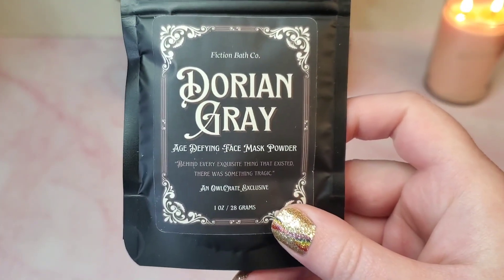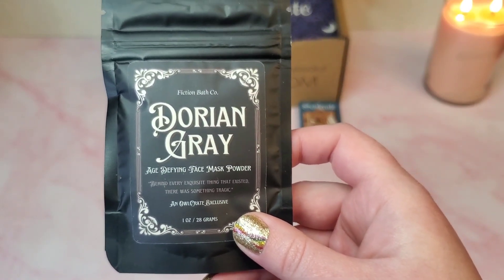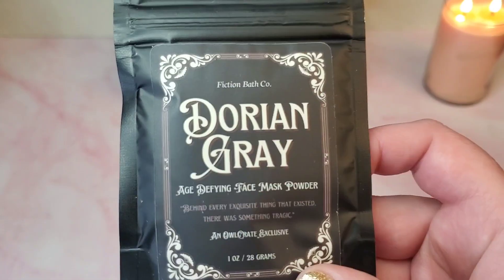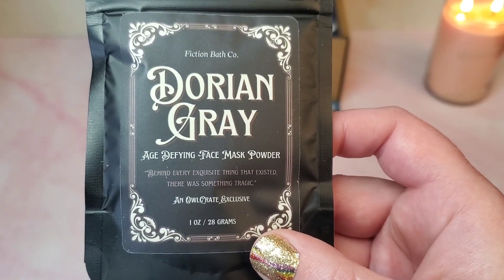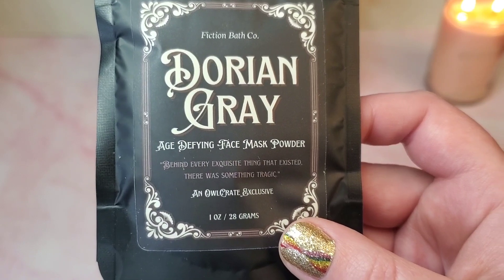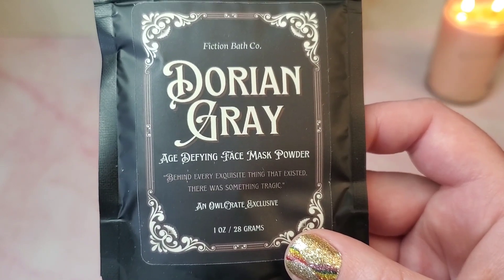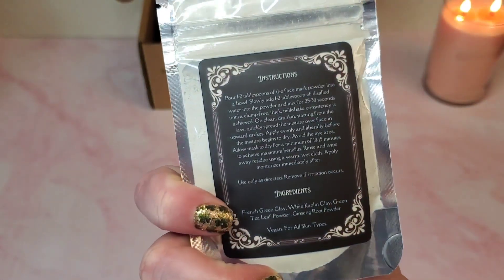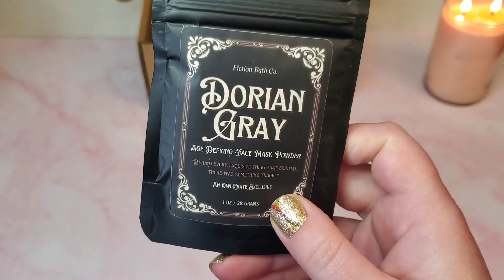This is super cool — I've never seen this come in an OwlCrate before. It is an age-defying face mask powder: Fictional Bath Co. Dorian Gray Age-Defying Face Mask Powder. I love that quote: 'Behind every exquisite thing that existed there was something tragic.' Why age when you could have a portrait in your attic that does it for you? Fiction Bath Co. brewed up this Dorian Gray face mask for all of us who don't have access to our own cursed portraits. There are instructions on the back and it seems very easy to use — very excited to try this out.